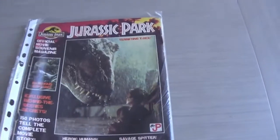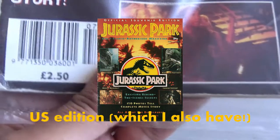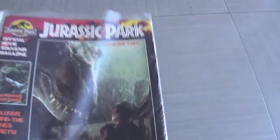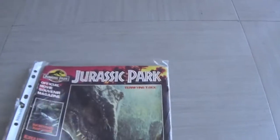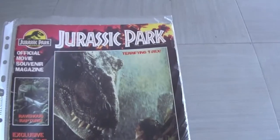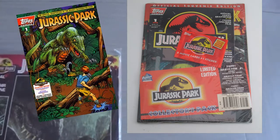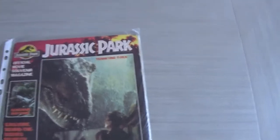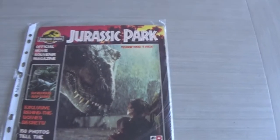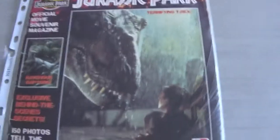It's the official Jurassic Park movie souvenir magazine by Topps. You might have this one, or you might have a different cover — this is the UK one, so it's £2.50. It was released everywhere and they had different covers. I have an American version but it's shrink-wrapped somewhere. Some versions actually came with the Topps comic book and also some of the trading cards, but this one I just got like this. It's such an amazing magazine with so many good memories.